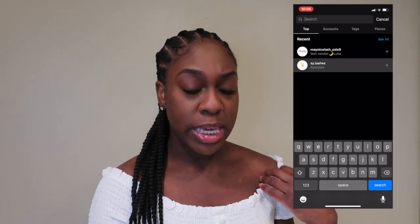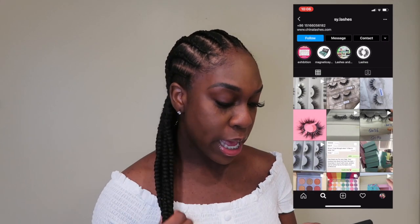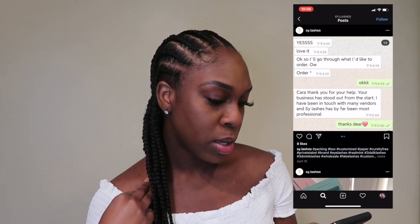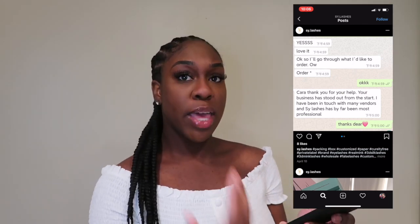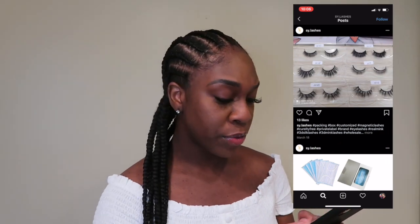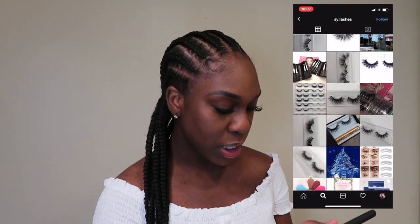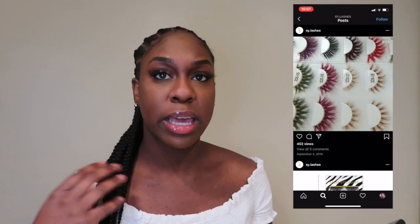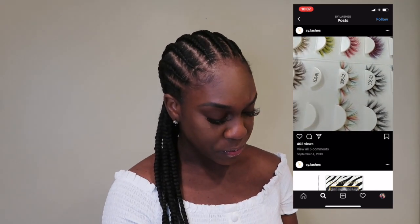The next one is Shy Dyed Lashes. Again, in the bio it has the WhatsApp where you can communicate with these lash vendors. They have different styles and customs available. You can see they're communicating on WhatsApp — that's how you talk to your vendors. They have pictures of all the lash styles you can use, and they even have colored ones. If you're interested in selling colorful lashes, they have some really cute options — I love that rainbow one.